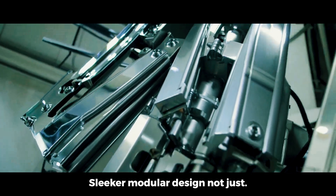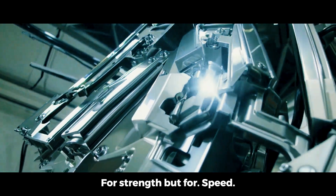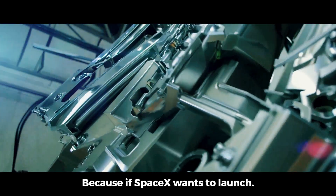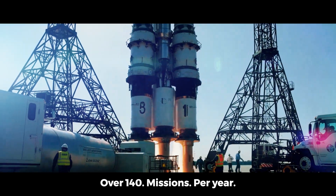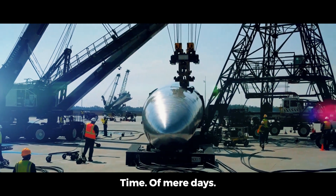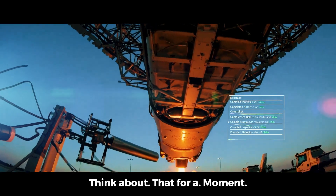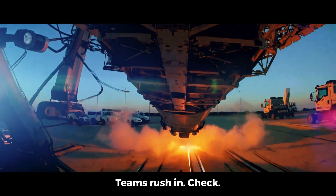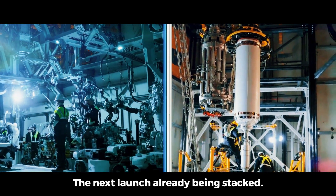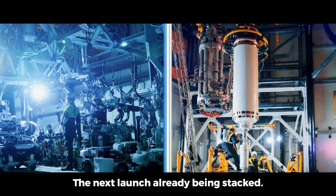Sleeker, modular, designed not just for strength but for speed. Because if SpaceX wants to launch over 140 missions per year, each pad must handle a turnaround time of mere days. Think about that for a moment: one booster lands, teams rush in, check, reset, refuel. The next launch? Already being stacked.